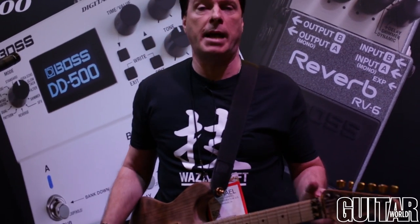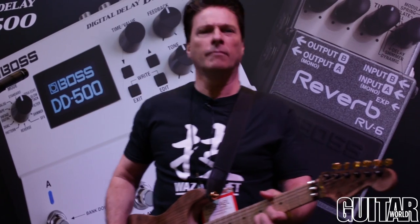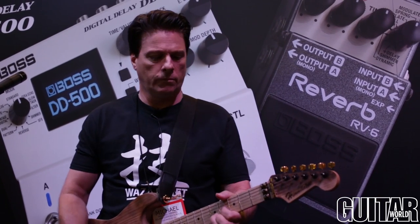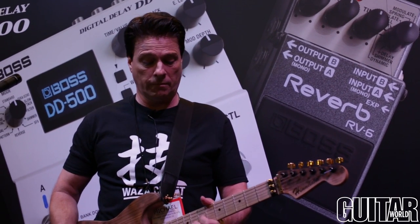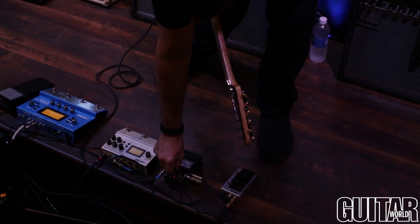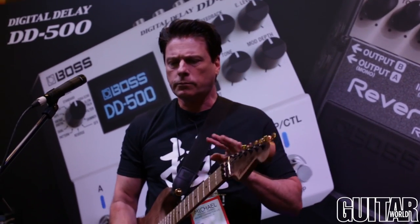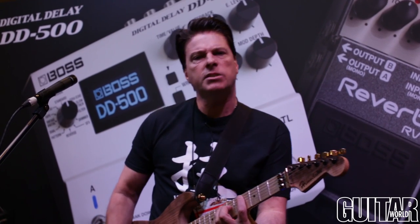Most importantly, it sounds amazing. A lot of folks have been asking about the new shimmer mode, so let me start off with that. So that's really nice. I'm going to change into a couple of different modes here. This mode is called modulate mode — it's very, very nice. It has a chorus-y sound in it, good for getting these really sonic ambient clouds of really lush reverbs. Let's take a listen to that.